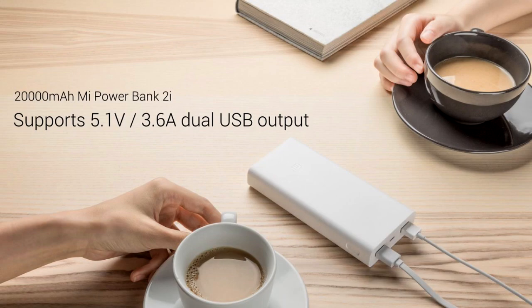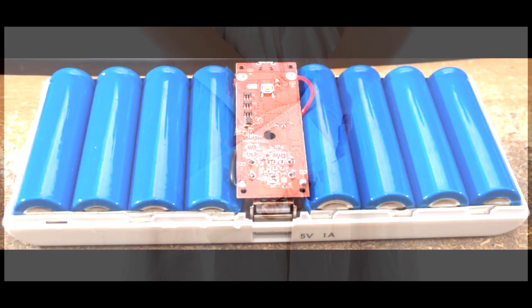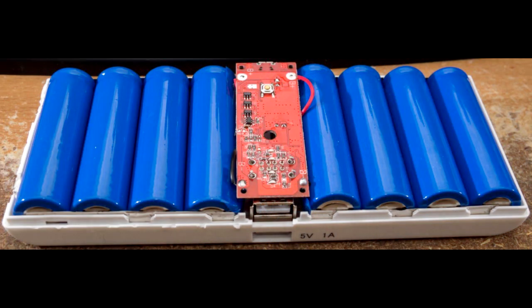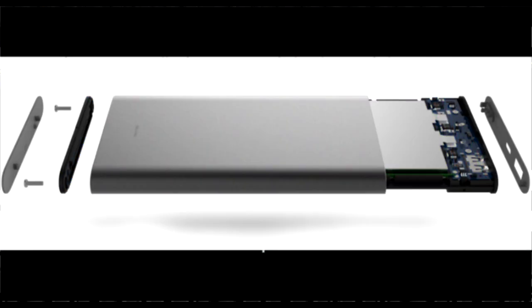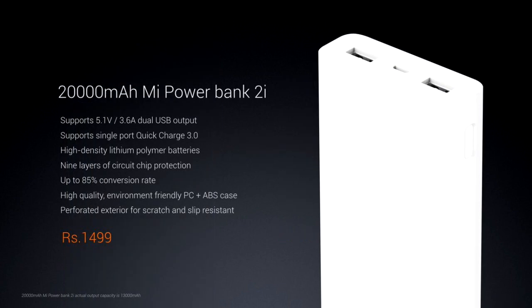The 20,000 mAh variant has a plastic case with text on the body design. It features a lithium polymer battery inside, making it very safe and reliable for regular use.